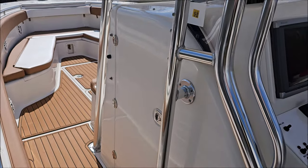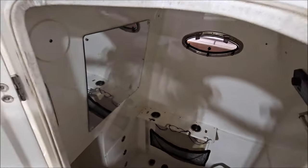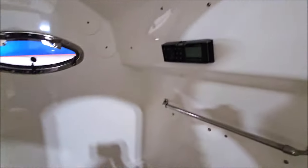We also have a deep enclosed head with a vacuum flush potty, as well as a sink. The sink does have a shower nozzle as well.